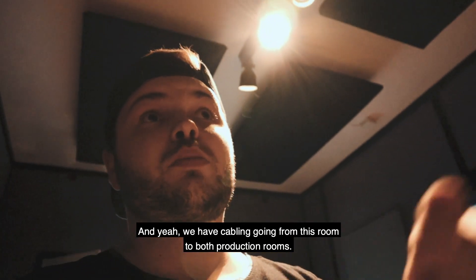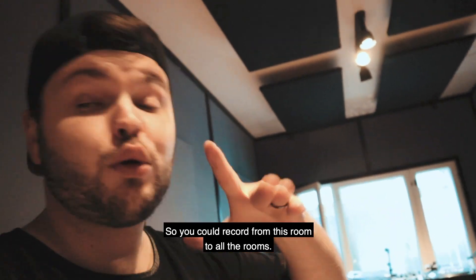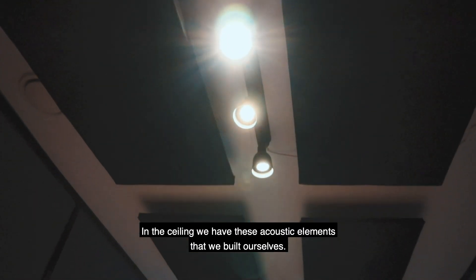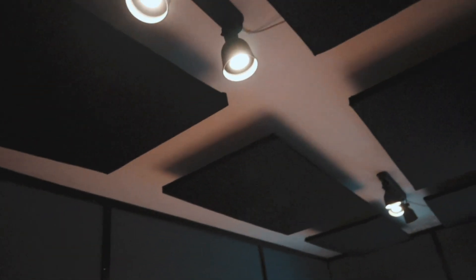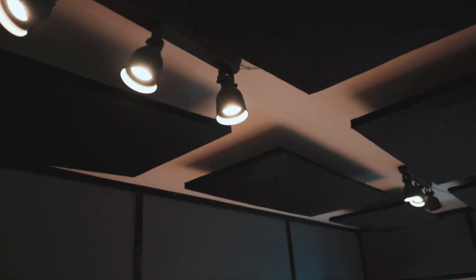There is Jere — say hi to Jere. He's busy. We have cabling going from this room to both production rooms, built inside the walls, so you can record from this room to other rooms. In the ceiling we have acoustic elements that we built ourselves, hanging a bit from the roof to get an extra feeling of depth in the room. It looks quite cool — at least we think so — and it makes for better sound.